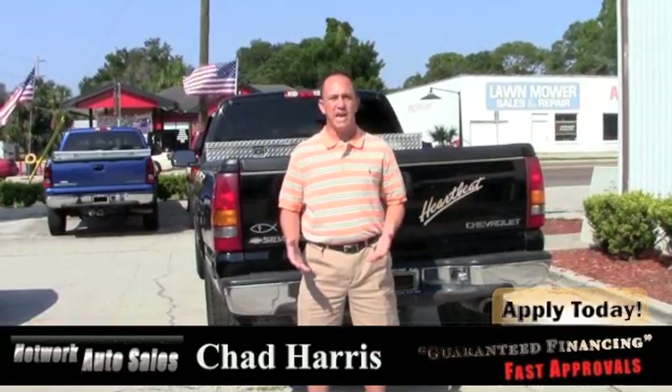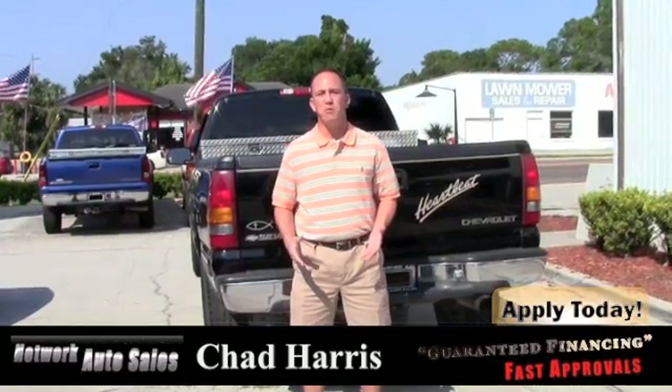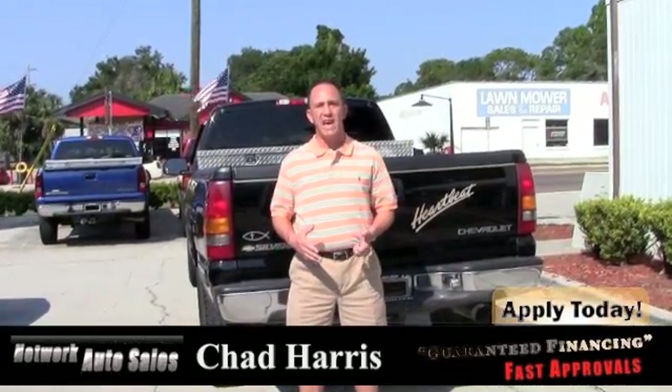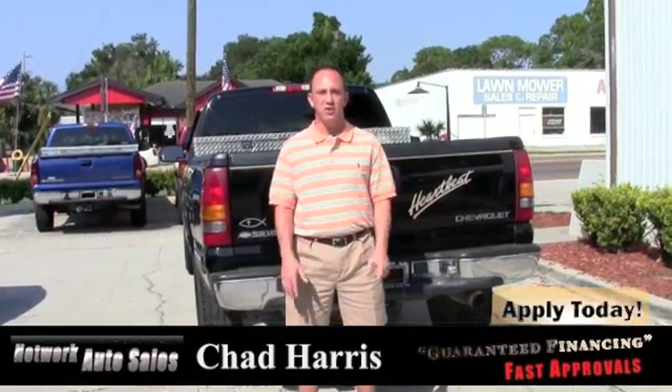I'll be able to take a look at your application and see what we can do to get you into this vehicle. If you want to come and see the vehicle in person, you can come to the west side of Jacksonville. We're located at 4851 San Juan Avenue, right on the corner of Cassette and San Juan Avenue. When you come by, ask for the Craigslist guy, Chad, and I hope to see you soon. Thank you.